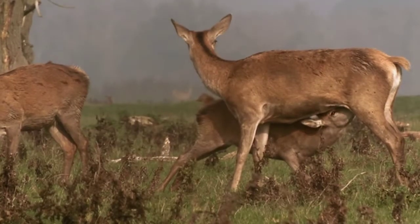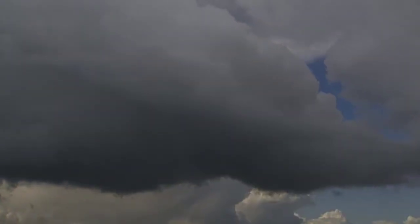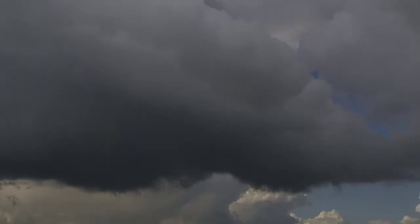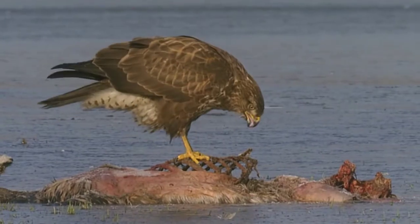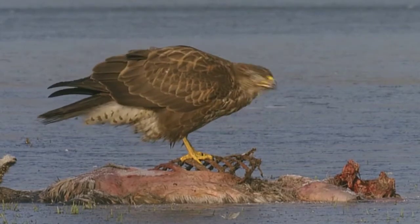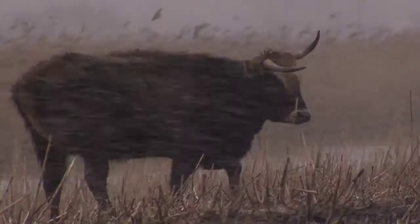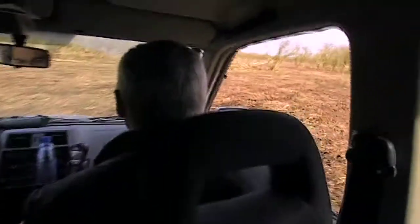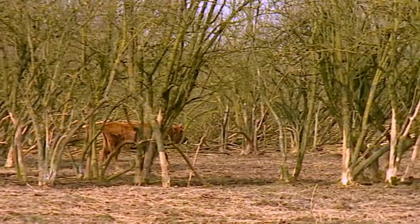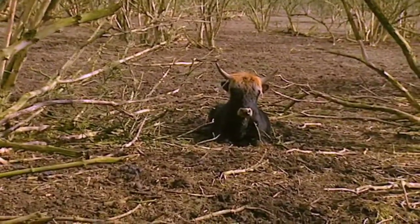Hundreds of animals are born every year, and animals die as well, of course. The number of dead animals varies every year. In recent years, almost as many animals died as were born. To prevent needless suffering, the Forestry Commission pays close attention to seriously debilitated grazers. If the forester thinks an animal can no longer recover, he'll shoot it.